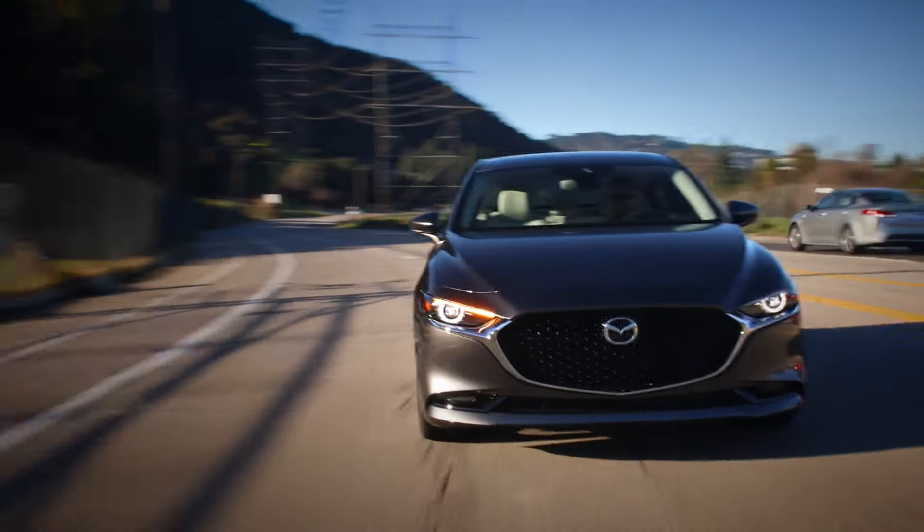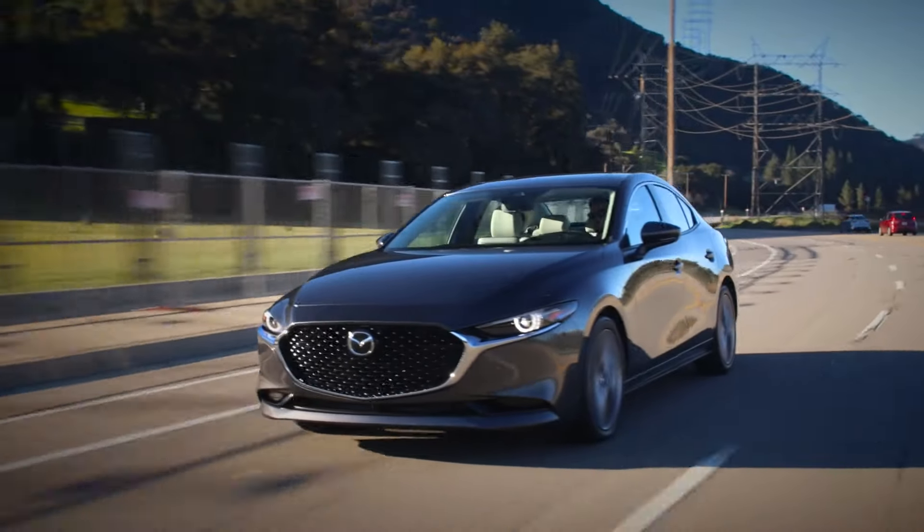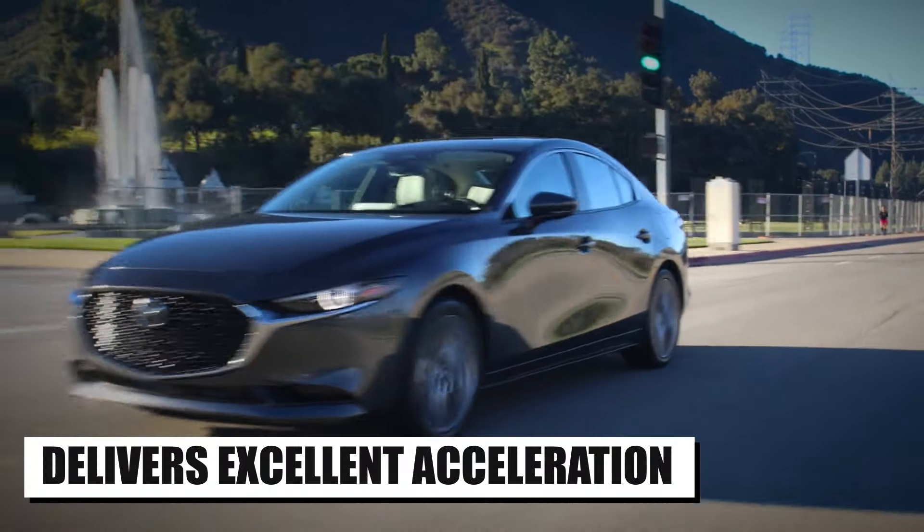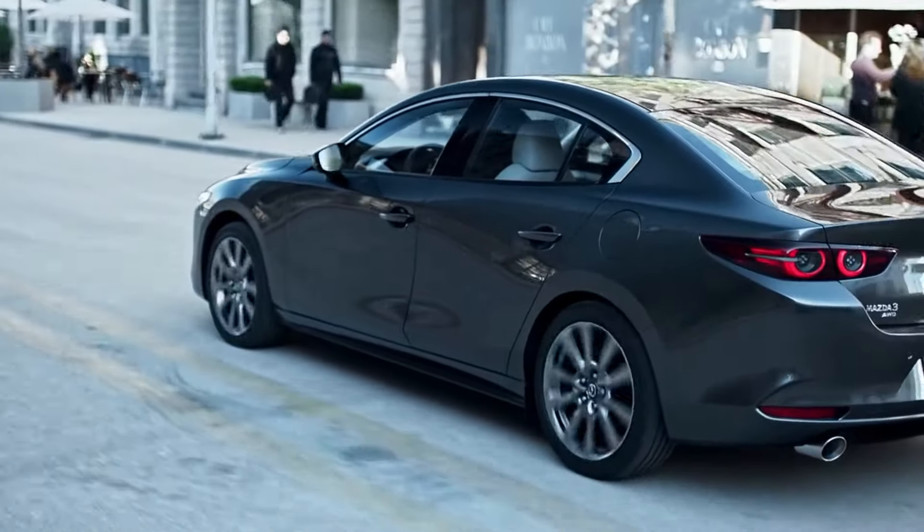But overall, the powertrain in the Mazda 3 is definitely one of the best out there if you want something that reacts quickly and delivers excellent acceleration.